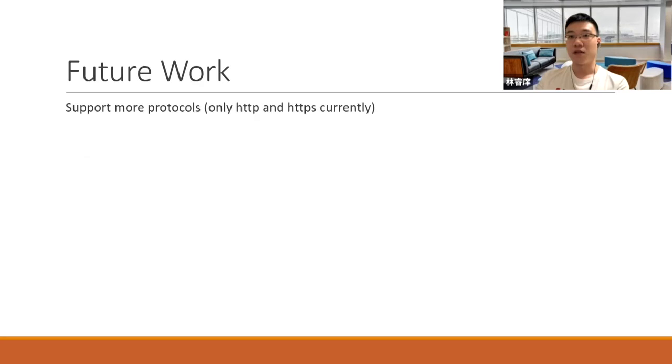Some future work: first, to support more protocols — currently only HTTP and HTTPS are supported. Second, more detailed statistics monitoring. Third, a control dashboard with a graphical user interface.